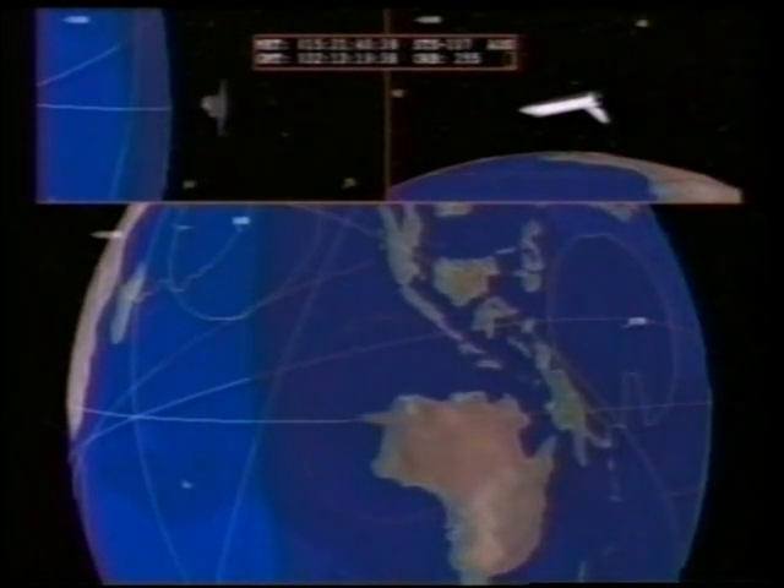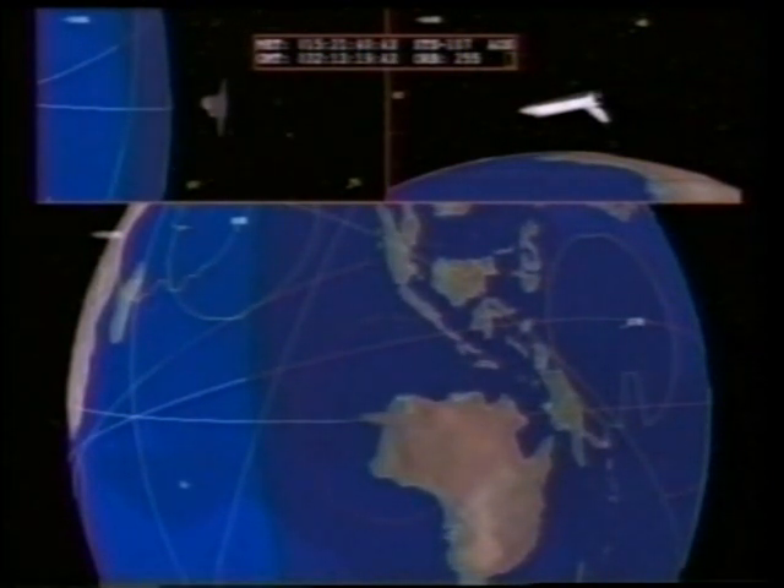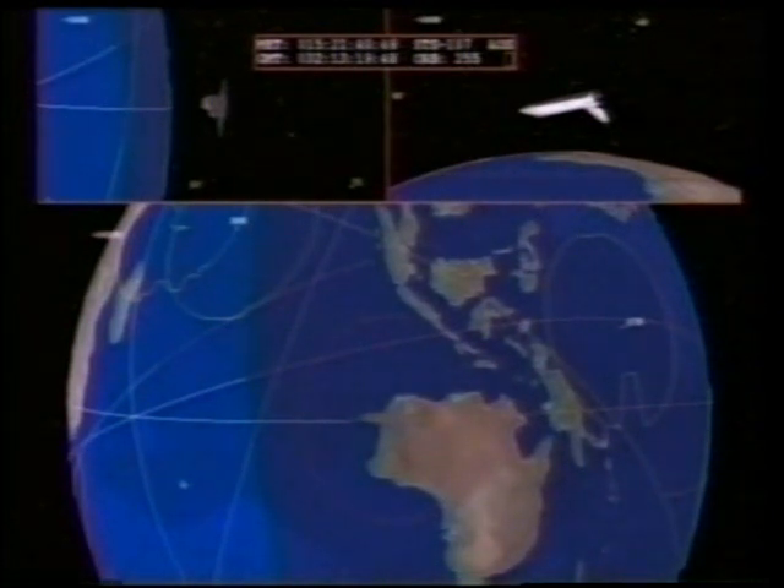As Columbia descends into the atmosphere and approaches the continental United States, it'll begin a series of four steep banks that will follow through its approach all the way to Kennedy Space Center. Those are performed to dissipate speed as it descends and air pressure builds.